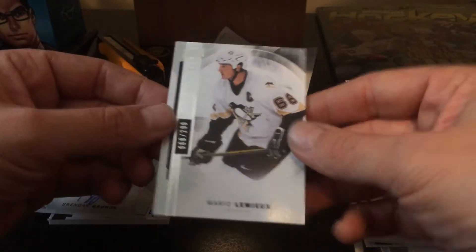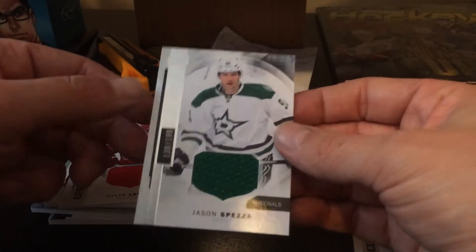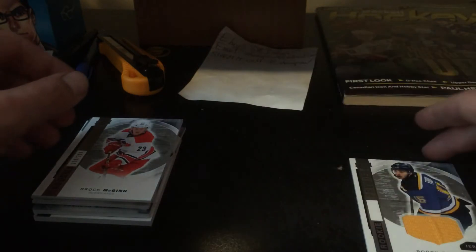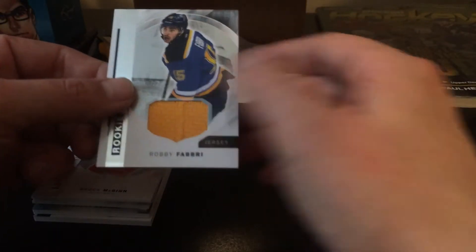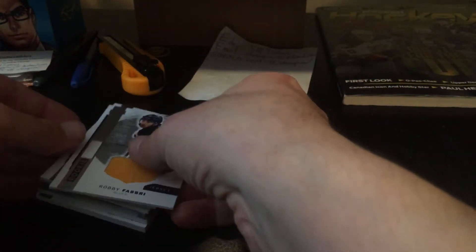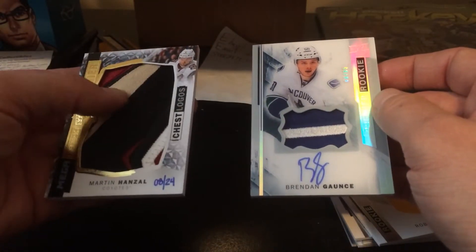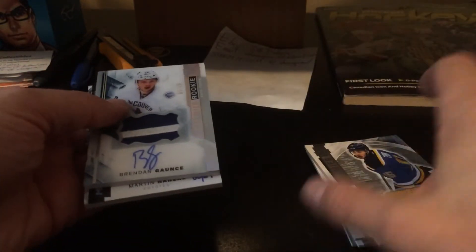Brendan Gaunt. Mario Lemieux base. Ronald Kennons rookie. Dylan Larkin jersey. Jason Spezza jersey. Brock McGinn rookie. Robbie Fabbri rookie jersey. The Hansel is probably the big hit out of the box. Nice patch, though. Not very good.